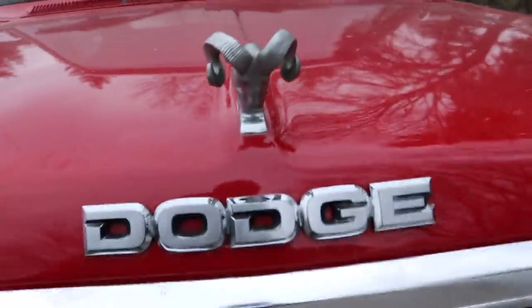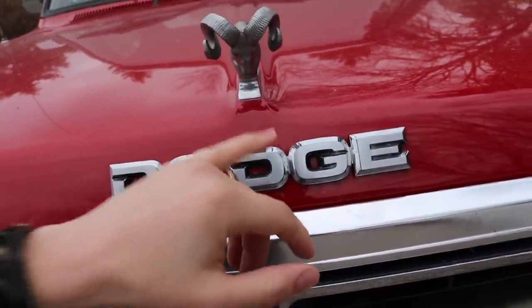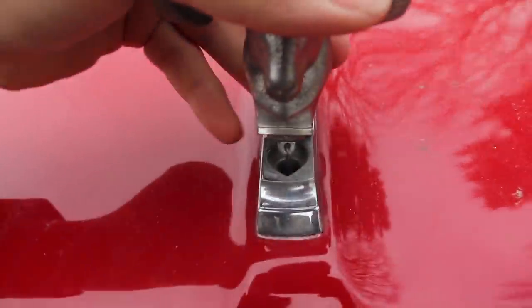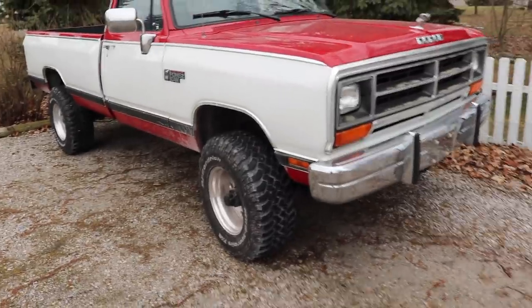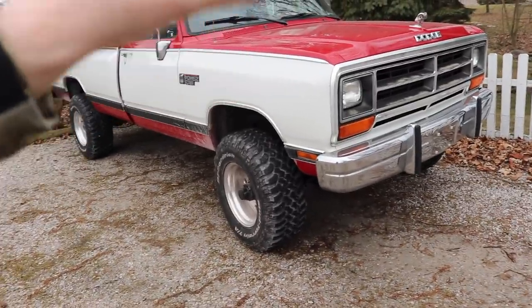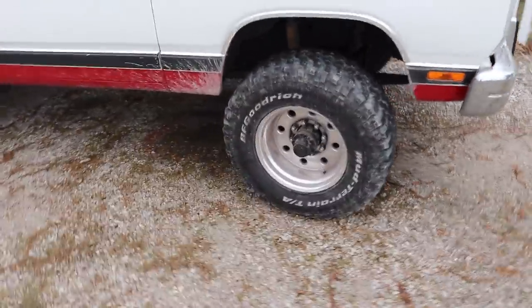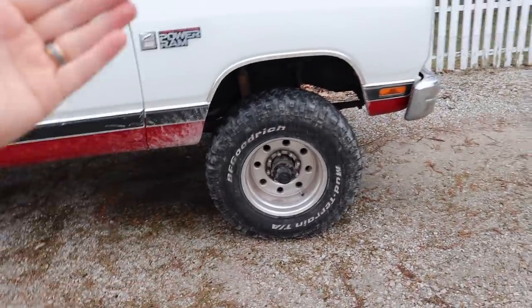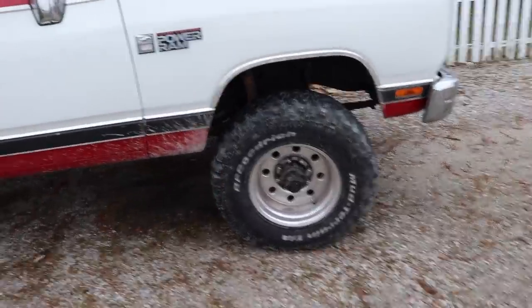This is something you don't find a lot anymore — you've got the Dodge badge on the front and the Ram emblem, which is magnetic with a little mechanism that holds it in place. Pretty sweet. It's the first style of the first generation Dodge with the 12-valve, with this style front end. It's got Weld Racing wheels on it. I'm going to be replacing the tires though — they're 15 to 20 years old and the previous owner said he would not keep them on.